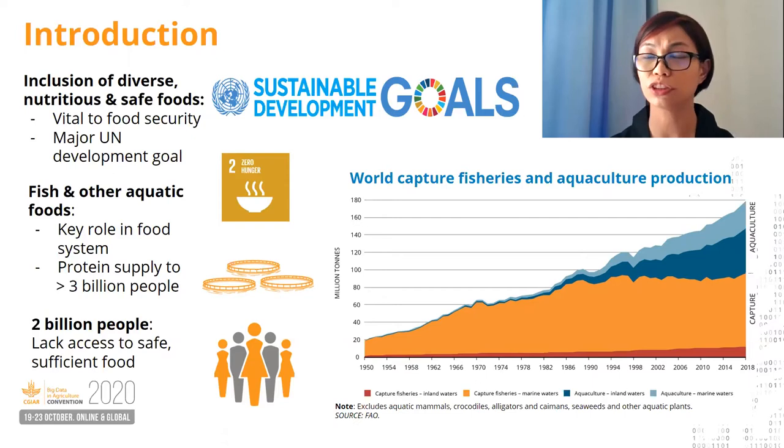According to a global food security and nutrition report, 2 billion people lack access to safe and sufficient food year-round, with the latest COVID-19 pandemic leaving those food systems even more vulnerable. Rapid hazard detection is the first step towards getting safe foods for consumption.